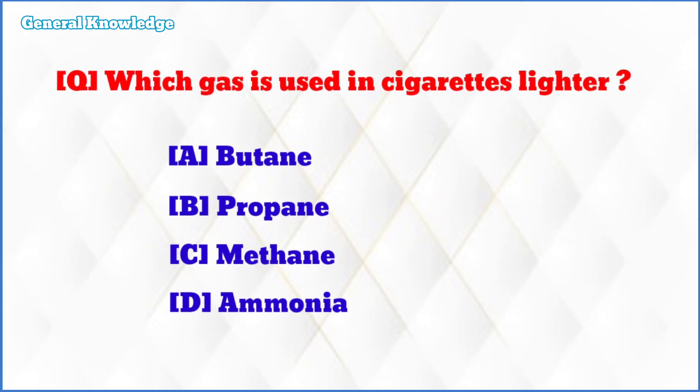Which gas is used in a cigarette lighter? The correct answer is option A: butane.